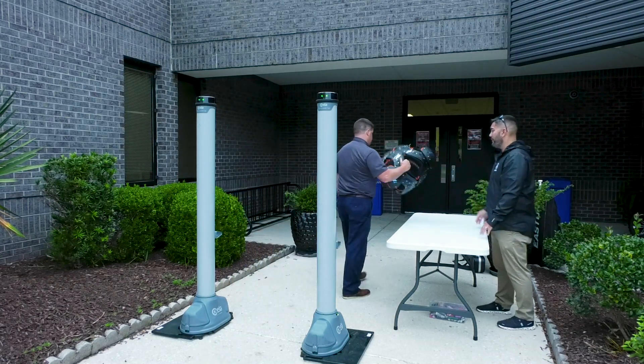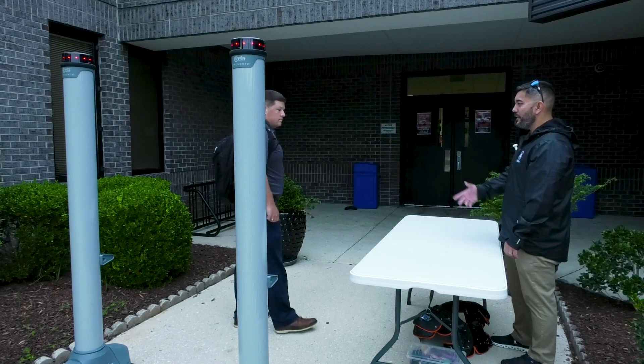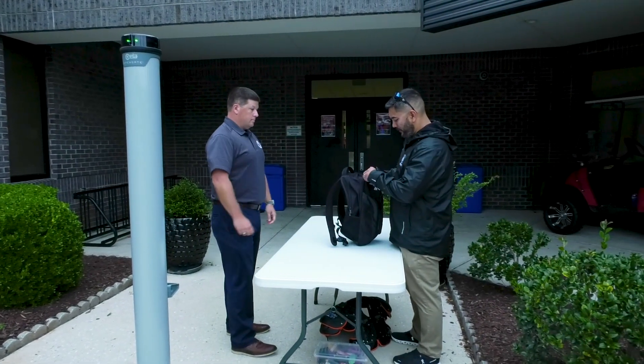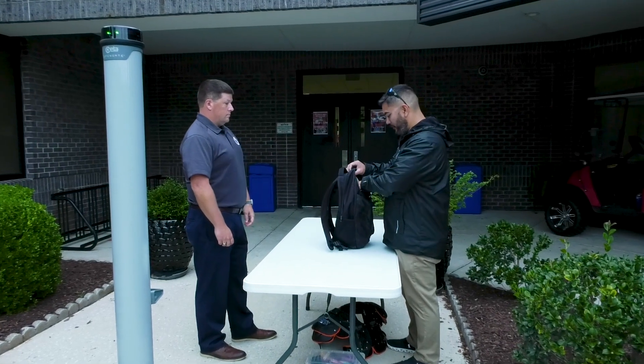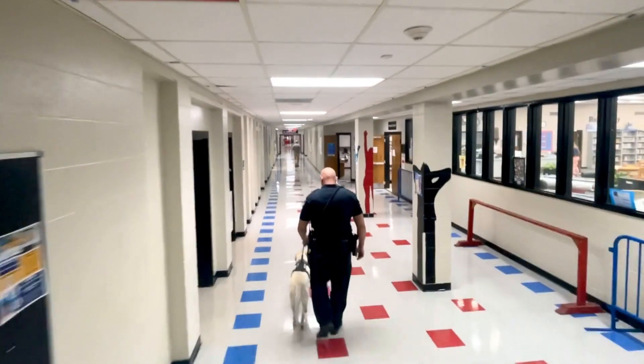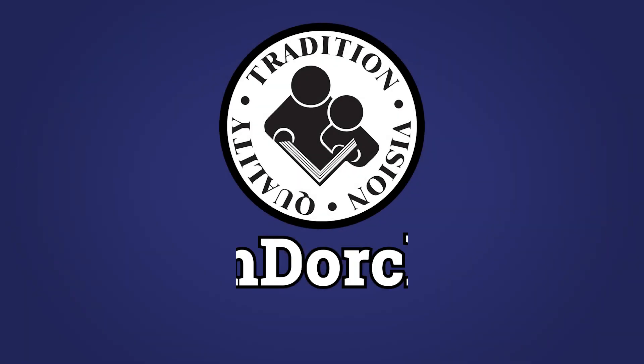In the event of an alert, please move to the side where one of our security professionals will diagnose the issue. This is just one part of our comprehensive security plan to ensure the safety of everyone on Team Dorchester.